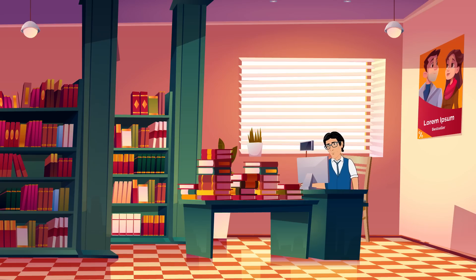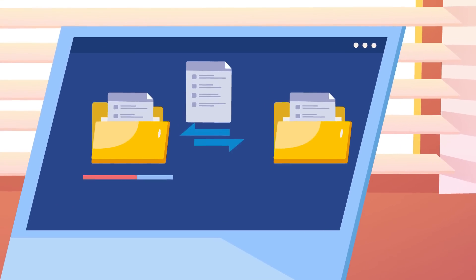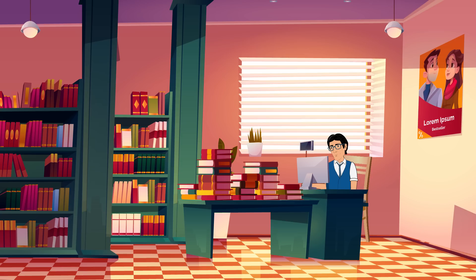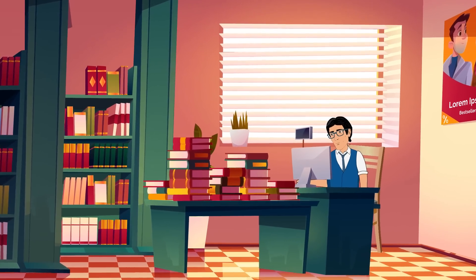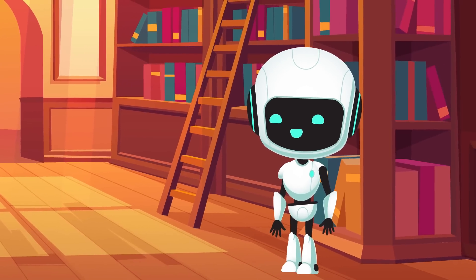Let's dive into how Sam used artificial intelligence, machine learning, deep learning, big data, and data science to transform his bookstore into a wonderland of books — starting with the smart assistant: artificial intelligence.